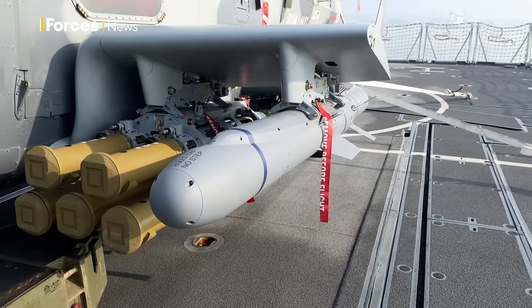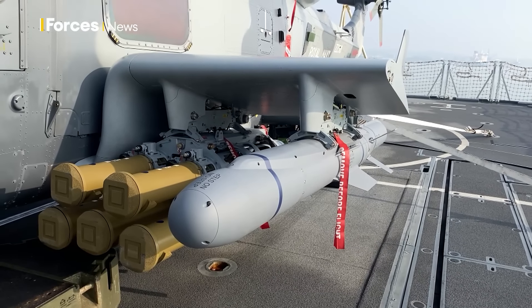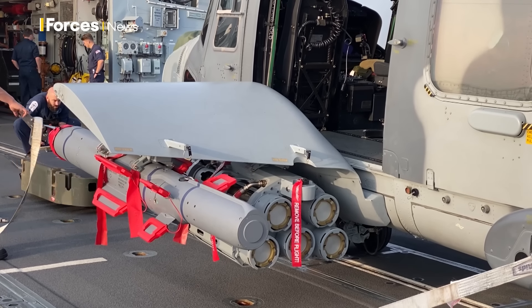The Sea Venom is the larger weapon, designed to take out larger surface combatants — corvettes, frigates, and similar vessels — or cause significant damage to even larger ships at further range with a heavier payload.